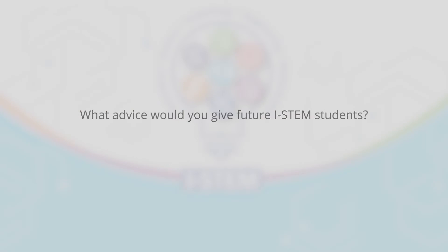The most important advice I could give a future iSTEM student is that you have to be passionate about the STEM subjects, and you have to be able to see a future for yourself with a STEM-related job or profession — because if you're in this program, it will be your future.